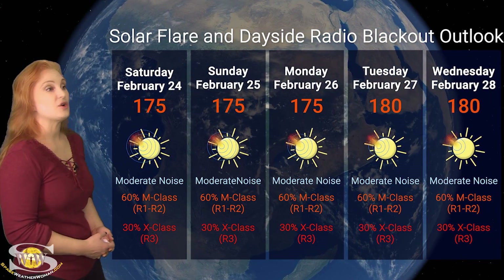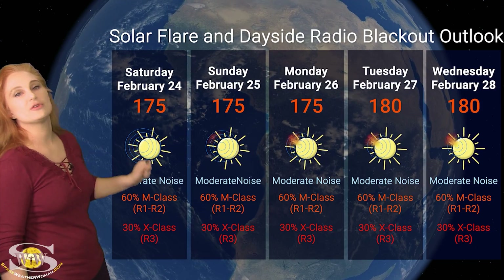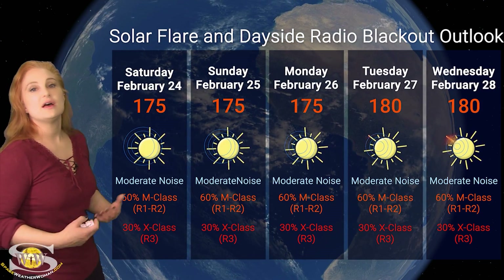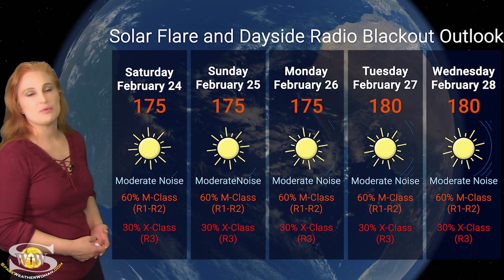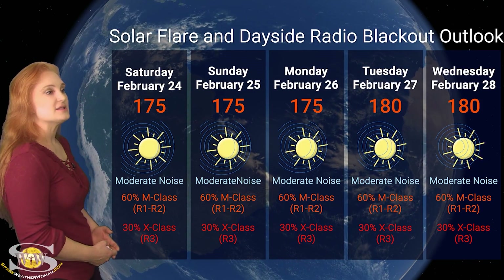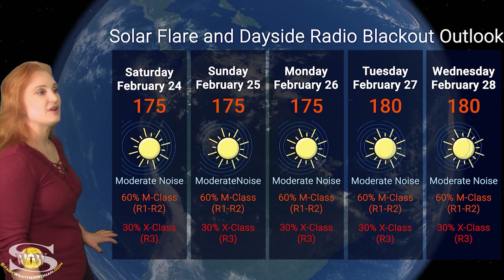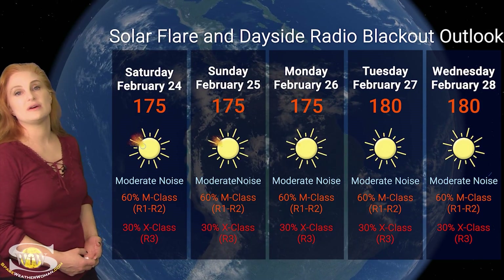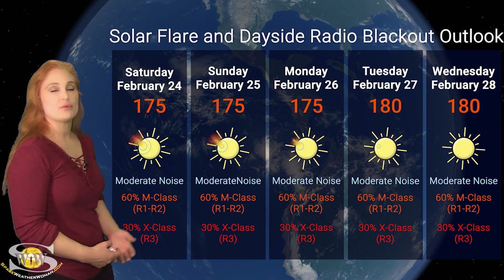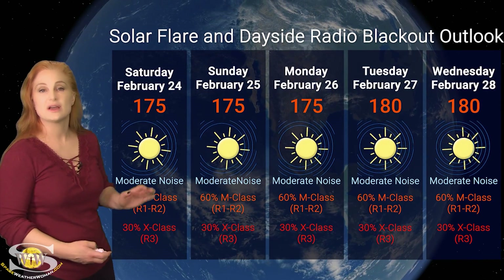Switching to our solar flare and dayside radio blackout outlook over the coming week: we're sitting at a solar flux index of about 175 or a little higher as the week progresses with more active regions rotating into Earth-view. The main player is region 3590, the big X-flare player, with a couple others rotating into view as well. We've got moderate noise on the dayside radio bands, and expect that to continue easily over the rest of this week. NOAA is giving us about a 60% chance of an R1 to R2 radio blackout — that's an M-class flare — and even a 30% chance for X-class flares at the R3-level radio blackout. Aviators, definitely pay attention to those ICAO advisories, as radio blackouts are on the menu and will continue easily for this week and possibly the next.